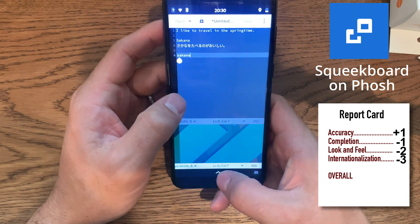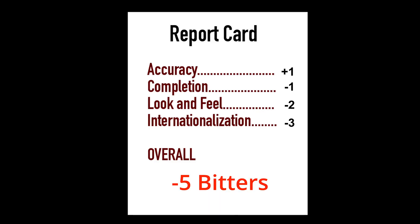This was all a little bit disappointing. So that was Squeak Board — it worked okay, but could have been better. It's not really complete, but works as a technology showcase. I'm sure someday it'll be finished — they've been working on the Japanese support for a couple of years now. Next, let's take a look at Plasma Mobile's keyboard and see how it compares.